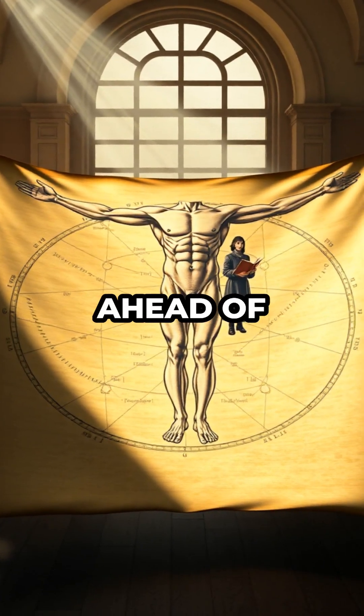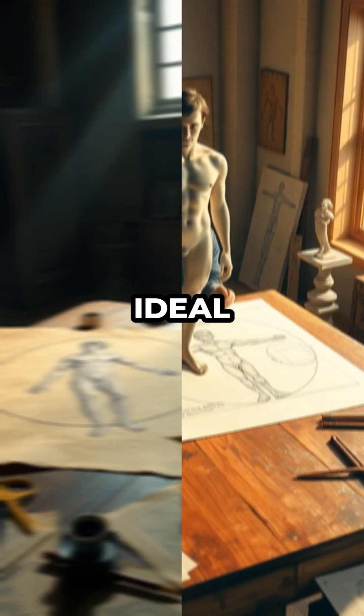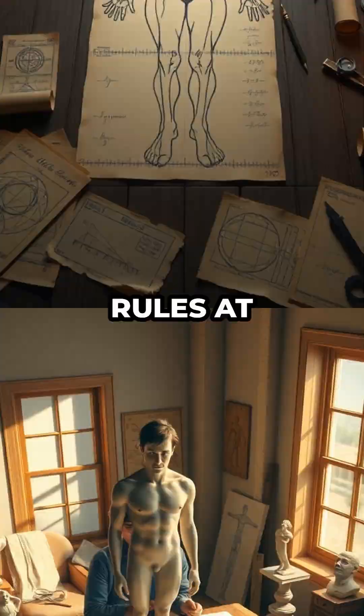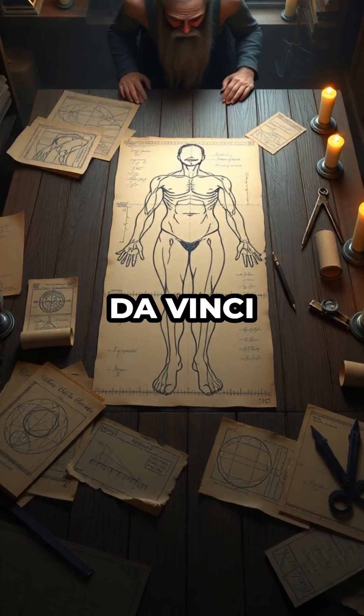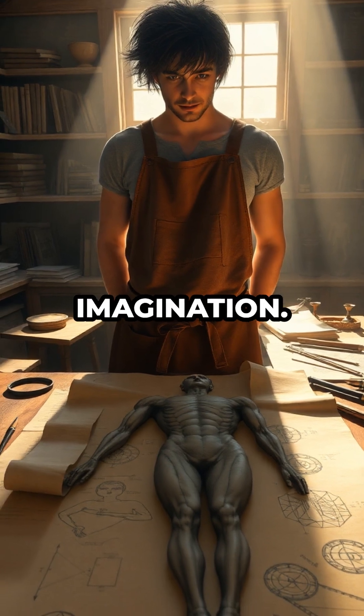It's as if he predicted mathematical discoveries centuries ahead of his time. But here's the twist: recent studies debunked the myth that Vitruvian's proportions match the ideal human. Leonardo's notes show he found real bodies didn't fit those rules at all. Instead, Da Vinci used artistic license to fudge the math, blending observation with imagination.